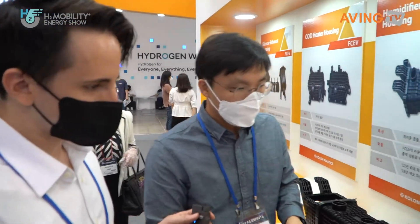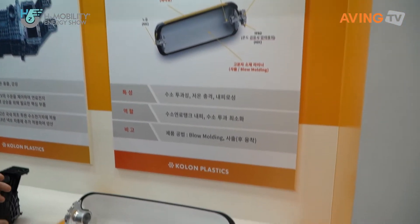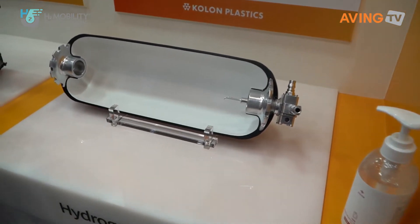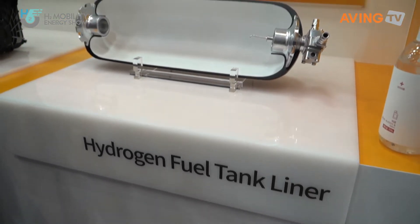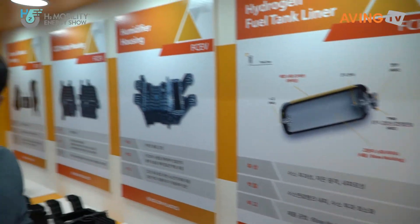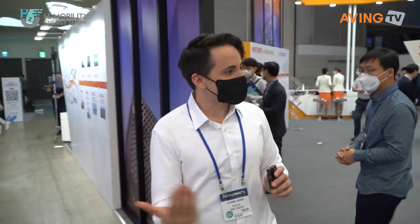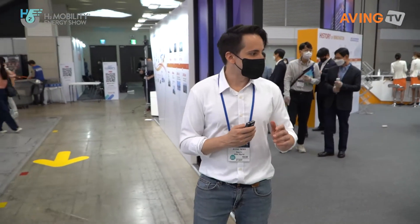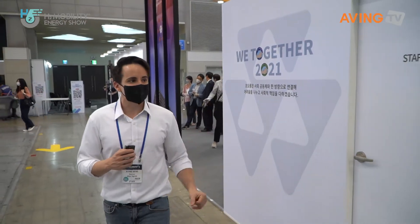The last one we have here is the fuel tank liner. The fuel tank liner can be used to make a screw or blow molding. If you do filament winding on this liner, you can make a real product. Thank you so much. So right there is an example of how they're using plastics in different parts of a car or the hydrogen fuel cell process.